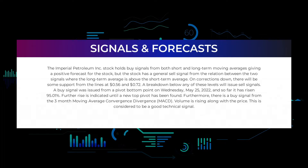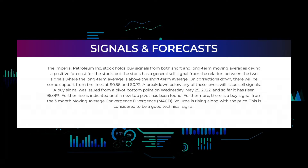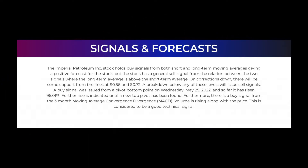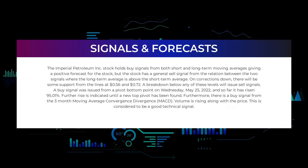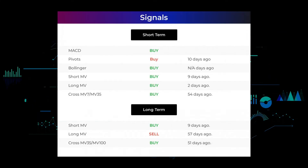A buy signal was issued from a pivot bottom point on Wednesday May 25, 2022, and so far it has risen 95.01%. Further rise is indicated until a new top pivot has been found. Furthermore, there is a buy signal from the three-month moving average convergence divergence, MACD. Volume is rising along with the price, which is considered to be a good technical signal.